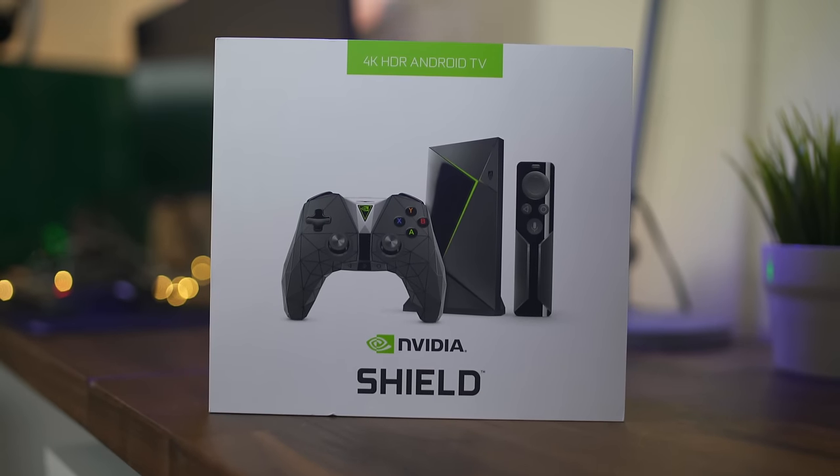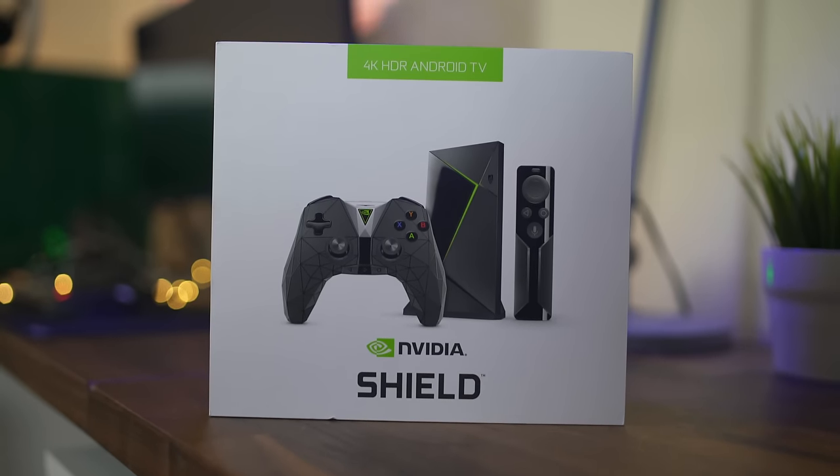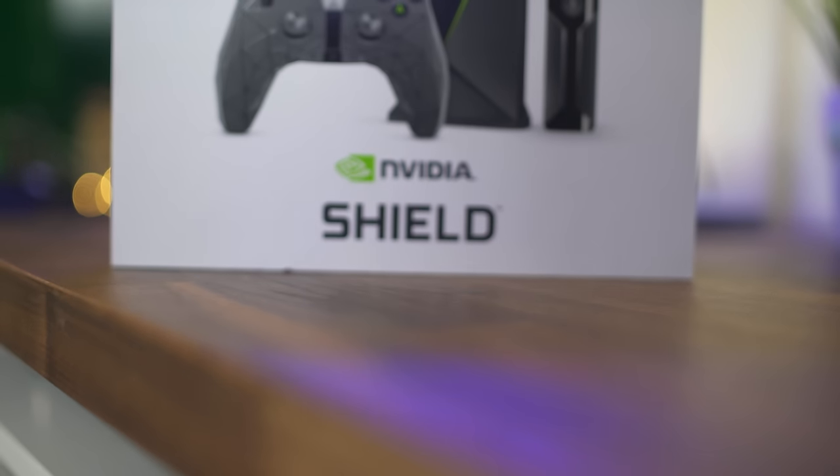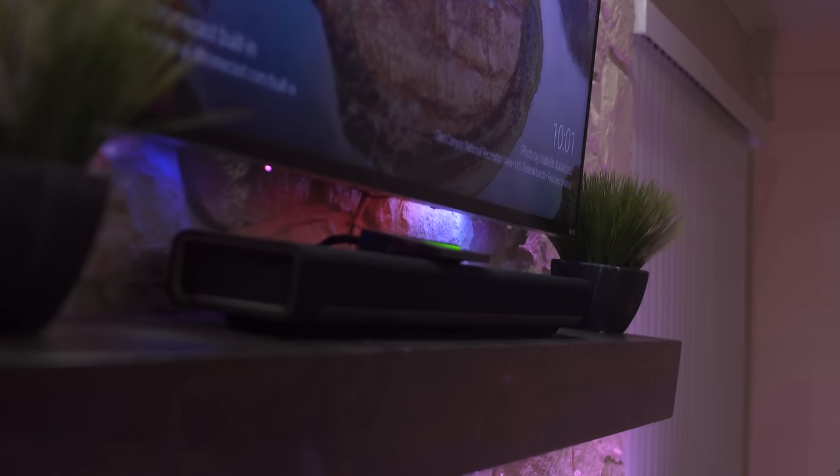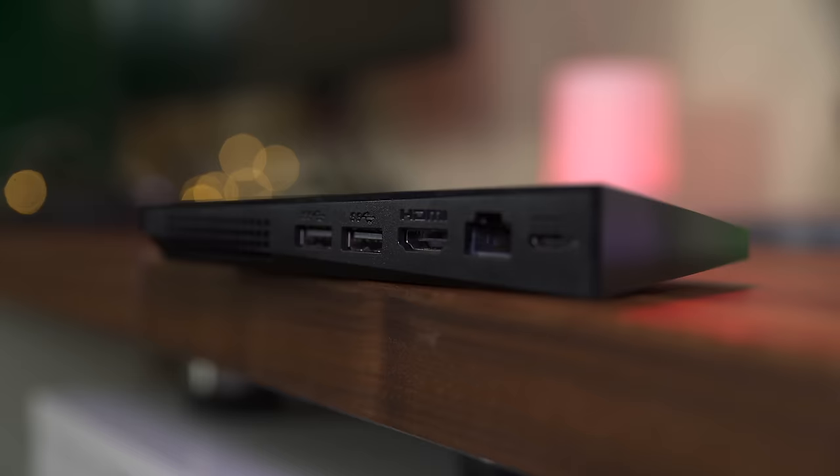If you're not into specs and numbers, just take a few moments and appreciate how good this looks. There are people who have purchased a beautiful 4K TV but aren't even taking advantage of it — and this is a great way to do it. This is the NVIDIA Shield TV, the best 4K streaming box on the market.